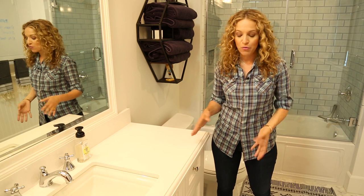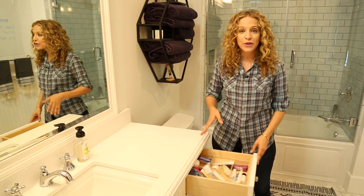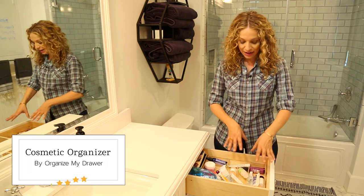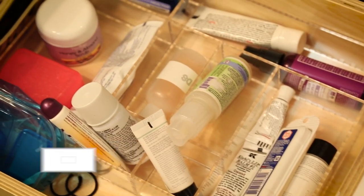If you have more than one kid sharing a bathroom and you have a lot of vanity drawers, a great idea is to assign one drawer to each child. That way they can find everything they need, and a clear plastic organizer like this makes sure that it's all in its place and easy to find.